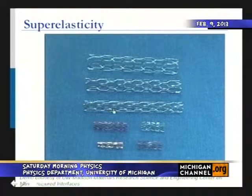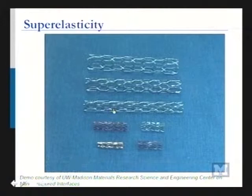Superelasticity is exactly what it sounds like — it's super elastic. Just like a rubber band is elastic, it's the same idea except this is a metal. I'm going to show you these stents being twisted, bent, and deformed. What's going to happen is they're going to pop back to their original shape. If this was a normal stent — normal stainless steel — you would squish the stent and it would stay squished.